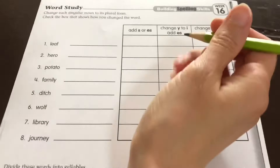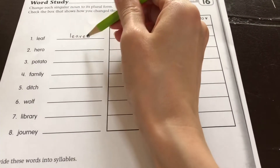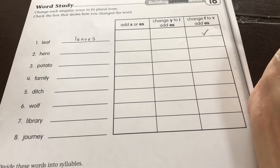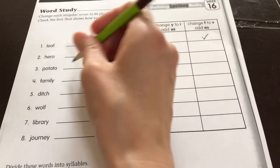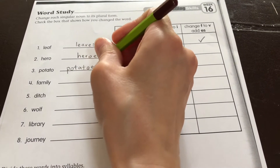So we have leaf is leaves. If you have an F at the end of the word, you change the F to a V and add an ES. Hero — we add an ES. Potato — we also add an ES because this ends in a vowel.